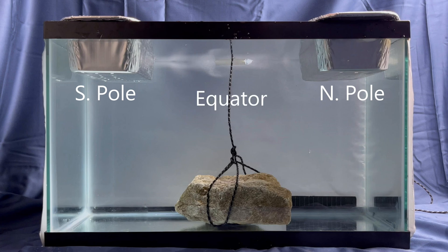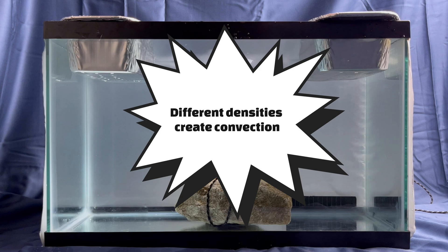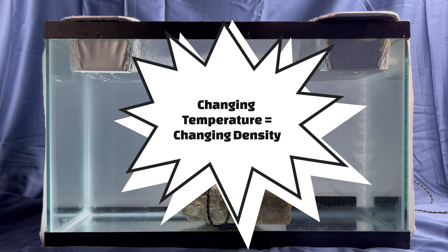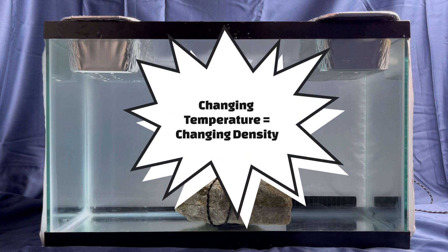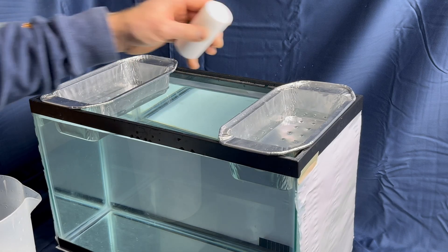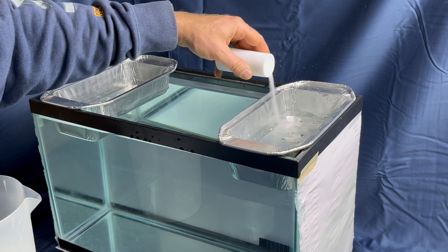So now that we've got the water in the ocean, how do we get convection to occur? In order for convection to happen, you must have differences in density within the fluid. There are two main ways that the density will change in ocean water: the first is changes in temperature, and the second is changes in salinity. Salinity is just the amount of dissolved chemicals in a fluid — in the ocean, we're mostly talking about salt.